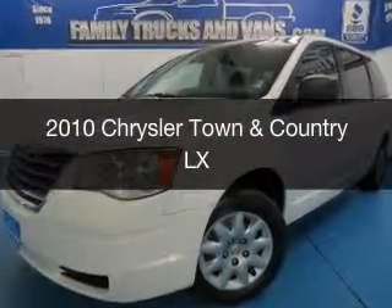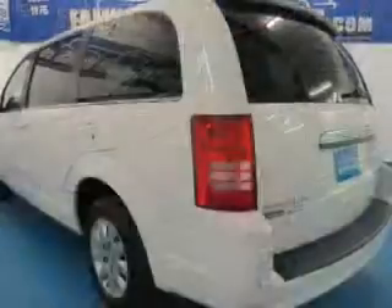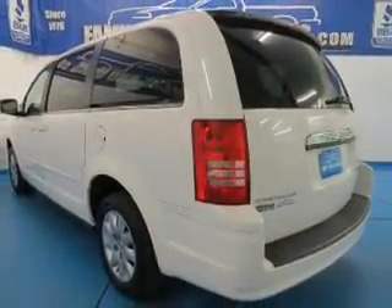This is a used 2010 Chrysler Town & Country, powered by front-wheel drive, a six-cylinder engine, and a four-speed automatic transmission.